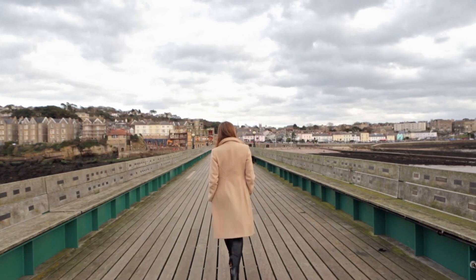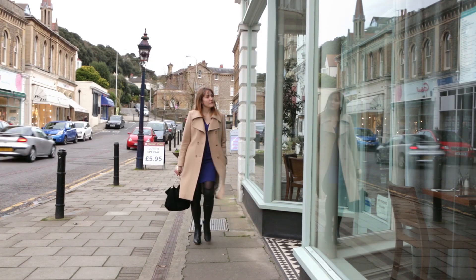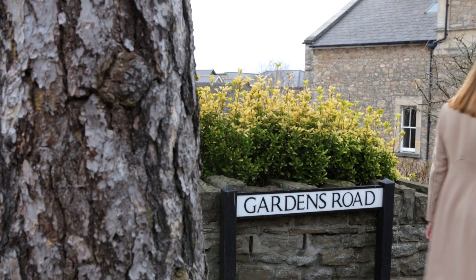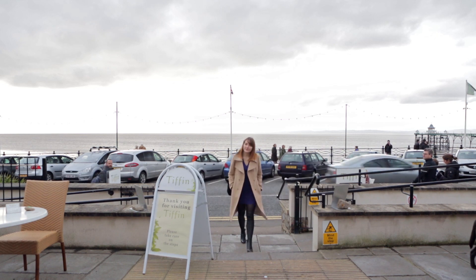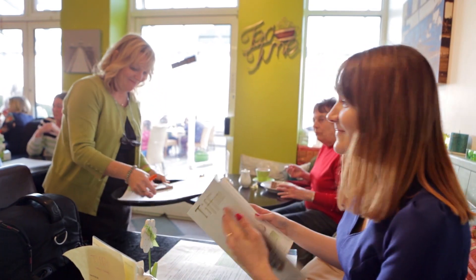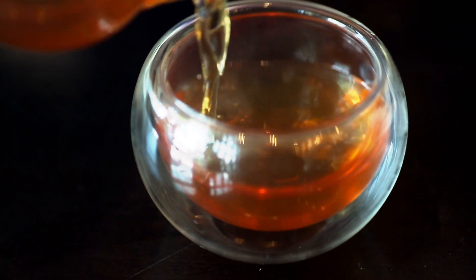After graduating from university I got into modelling whilst looking for a job. It was a great experience for me and led me to what I do now. I read loads of books and magazines and watched tutorials on Photoshop so I could learn different techniques. After a while I began developing my own style.